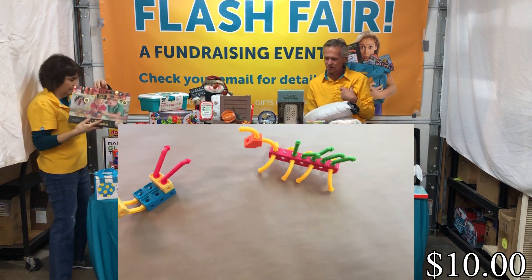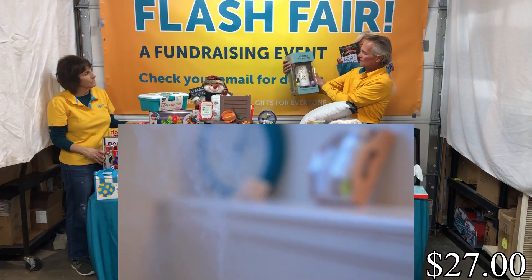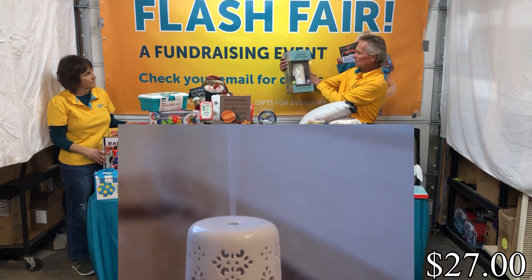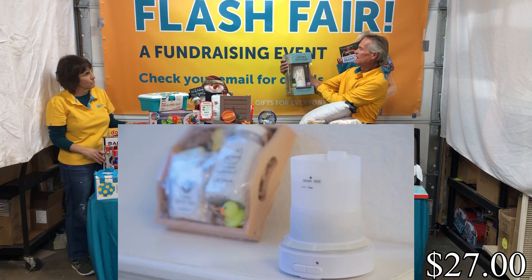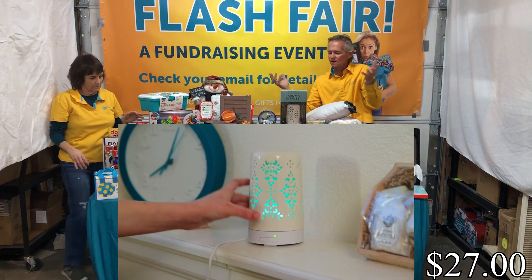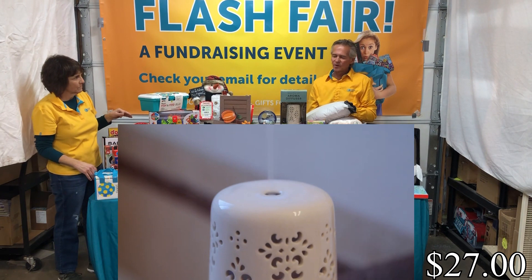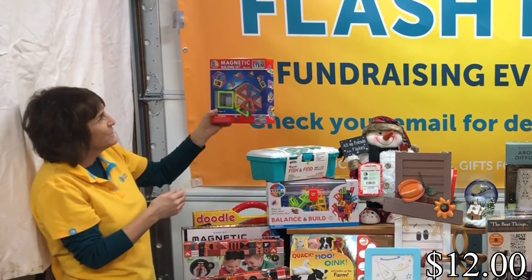Next is our Roman diffuser. This comes with essential oils — lemongrass and lavender. It's really nice to just plug in, sit back and relax, and transform your home and office into a virtual spa.